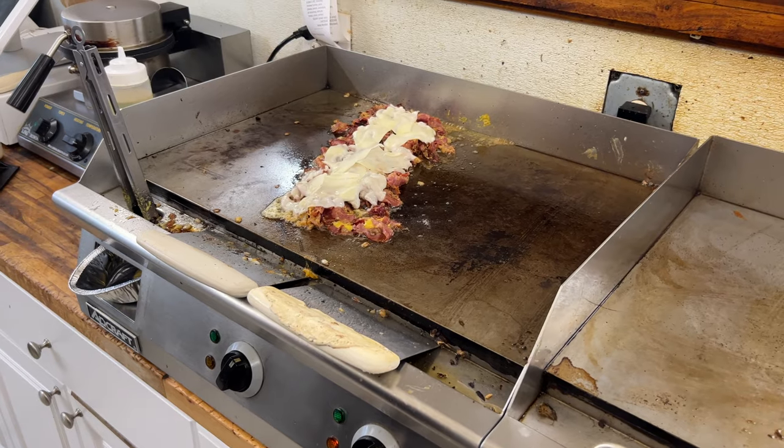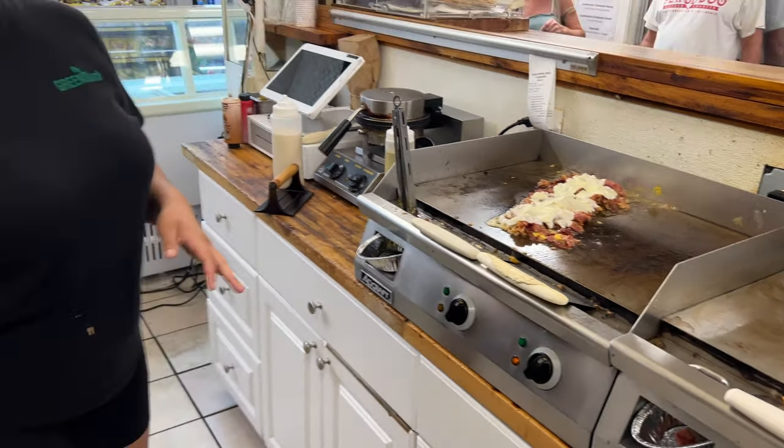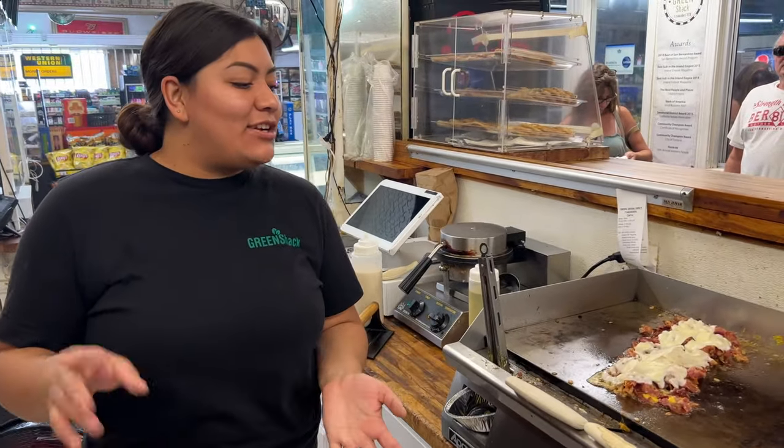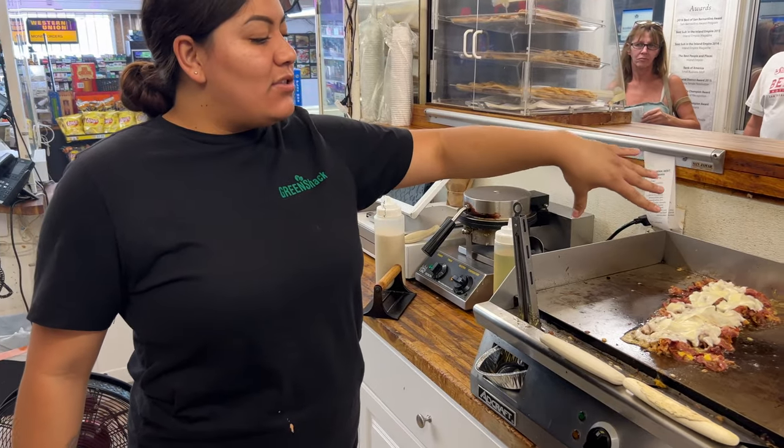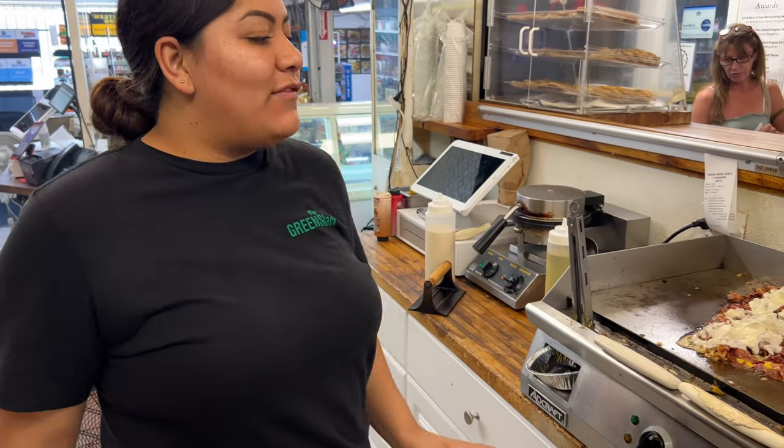I can smell it. So it has Dijon, honey mustard, a little hint of spicy mustard — all the flavors. Then we make sure the pastrami's on there, melt the provolone cheese, and on the bread we put fresh pickles with all of that, put it in half, and it's ready to eat.